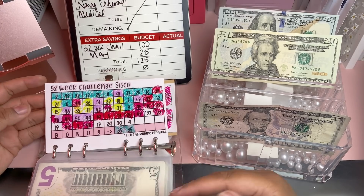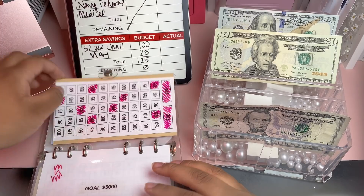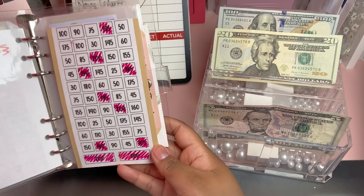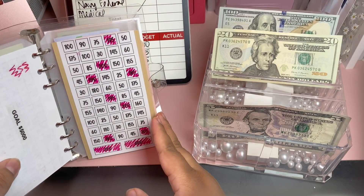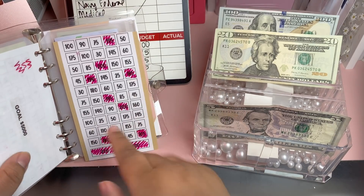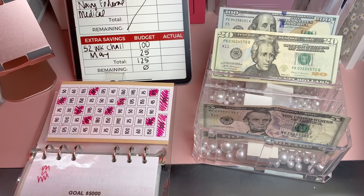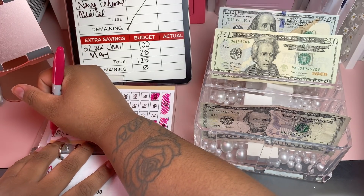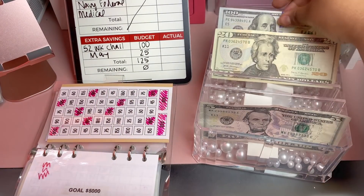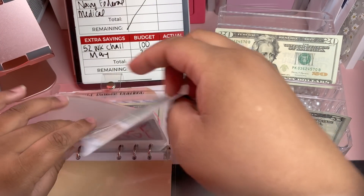My 52-week challenge has already hit $1,500, so I'm not going to color it in further — it's already reached the goal. I also threw together a $5,000 savings challenge for the year. I went ahead and filled in the money that's already in my envelope, and today we're adding $100 to that challenge.